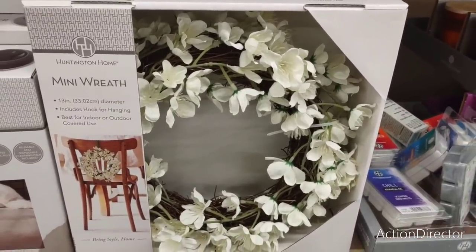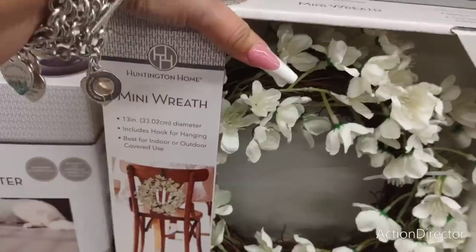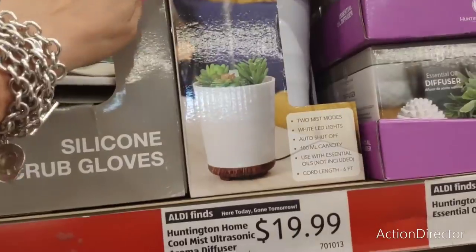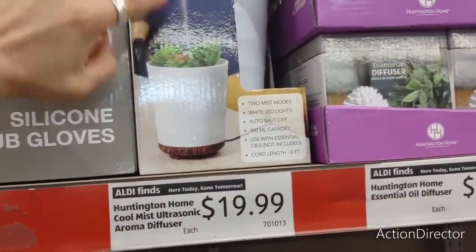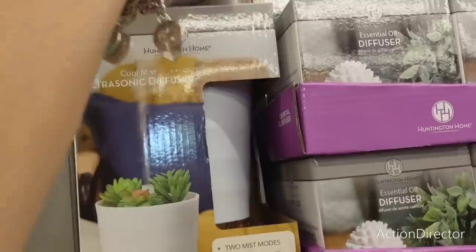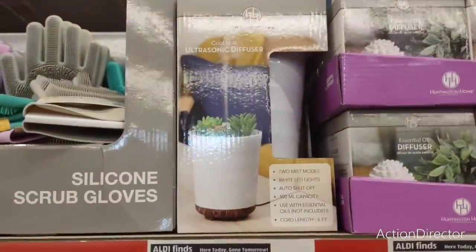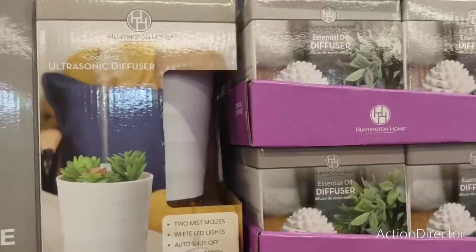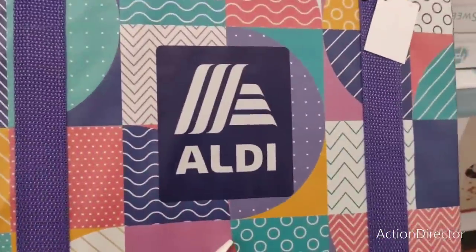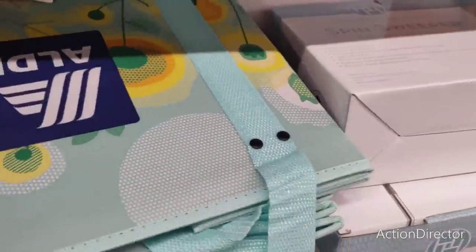Really nice wreaths — only $4.49, they were $6.79, now they're $4.49. And they go on the back of chairs — those are really cute. They also have the Cool Mist Ultra Diffuser, and it looks like a diffuser with a succulent, which is pretty cool. This one is $4.49 and this one is $19.99. They also have collapsible box bags with the Aldi branding for $5.99, also in teal and yellow.